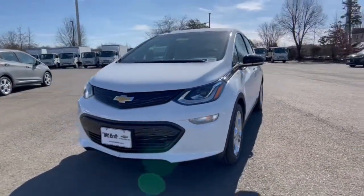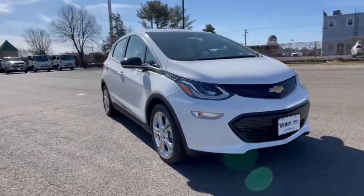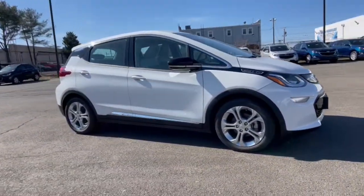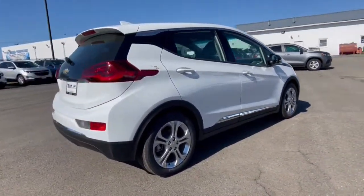Go home happy with the 2021 Chevrolet Bolt EV. The all-electric Bolt EV delivers an impressive range, sleek styling, nimble handling, lively performance, and smart charging technology.